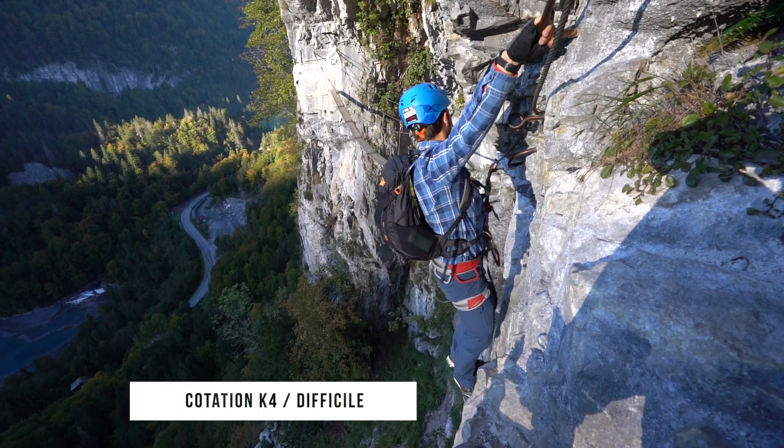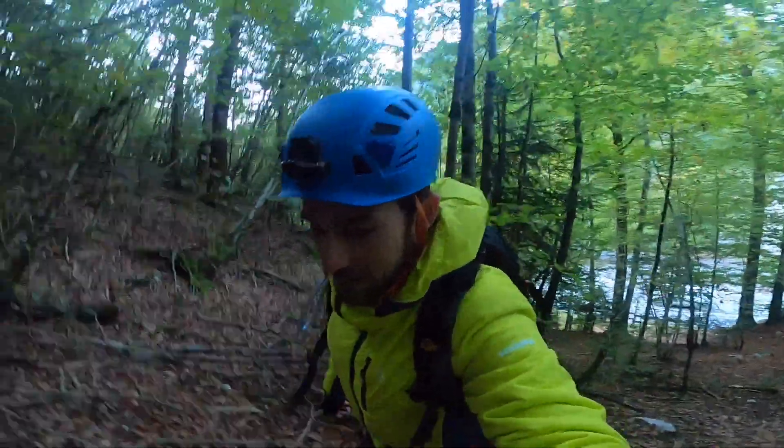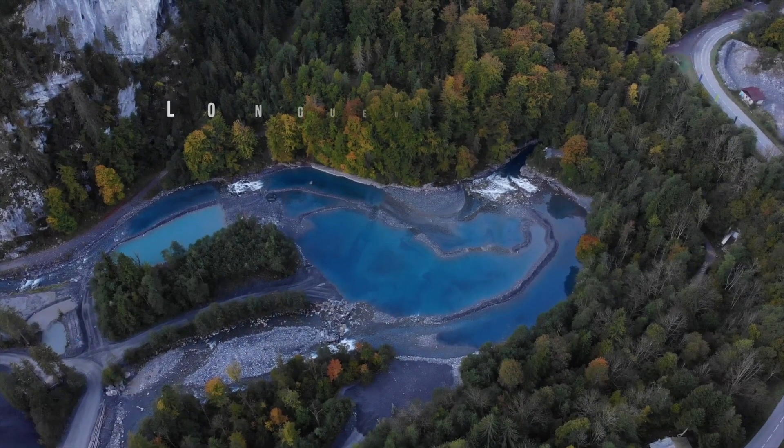Hello! Today we are at Sixfert to do the via ferrata called du Mont. A via ferrata classed difficult, which is 800 meters long with 150 meters of dénivelé. We are delighted to discover all this.